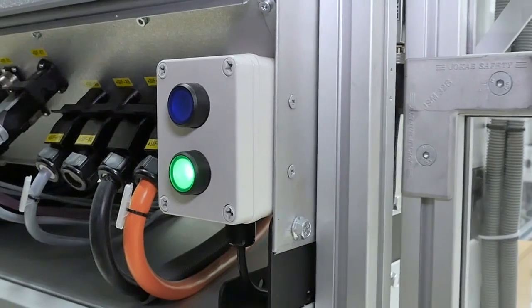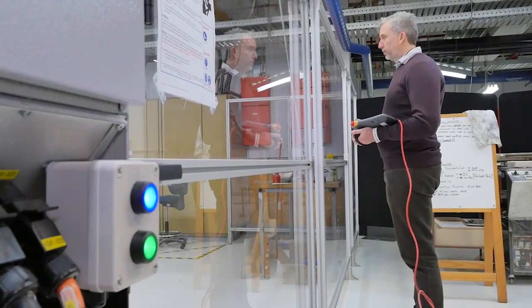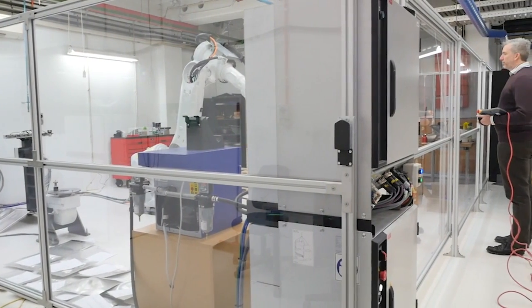Safety is paramount for our students. The safety fence that's been provided is key to that — by seeing through the glass but still being clear enough from the robot to not be in any danger at all.